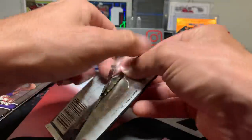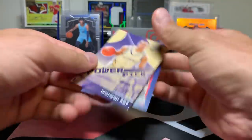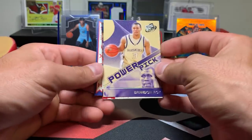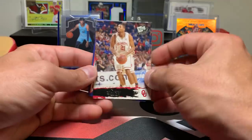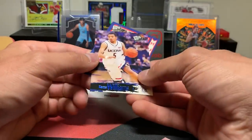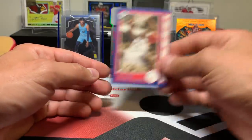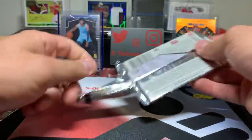Let's roll into the 2006 Press Pass and see what we can get here. Brandon Roy — Power Pick — that's not a bad rookie card. Taj Gray, Marcus Williams Blue, and Hilton Armstrong.